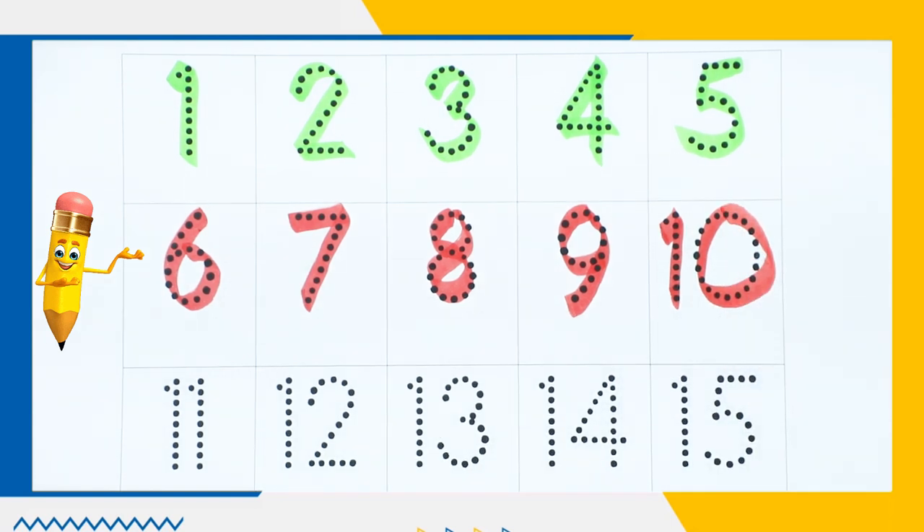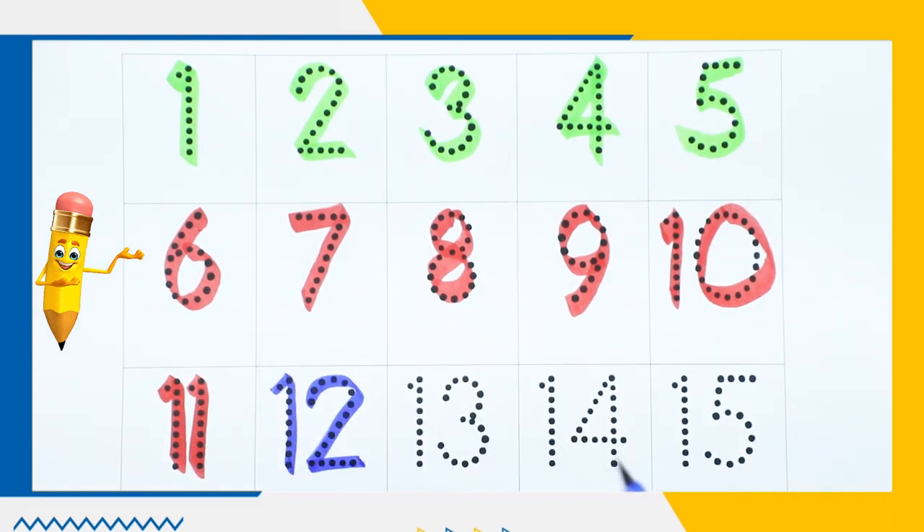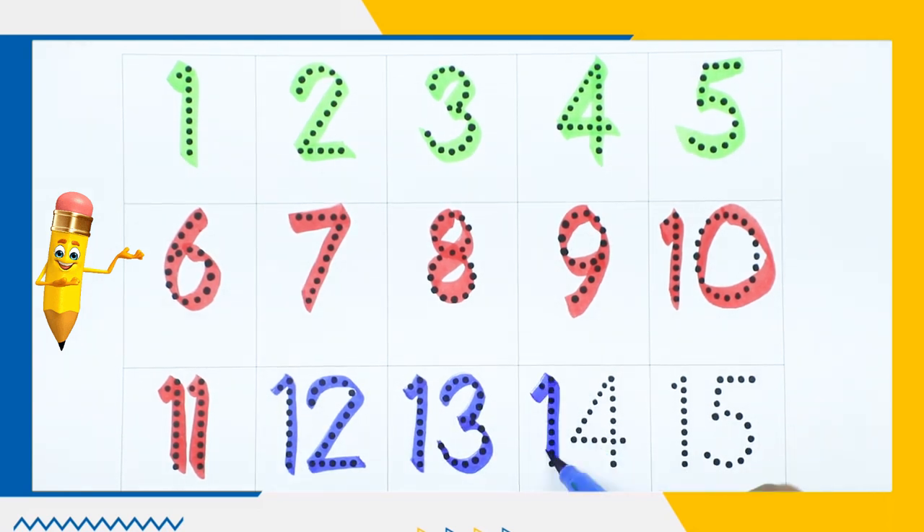Number 10. Number 11. Number 12 — it's blue color. Number 13 — it's blue color. Number 14.